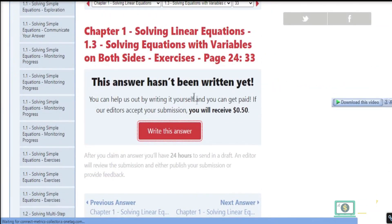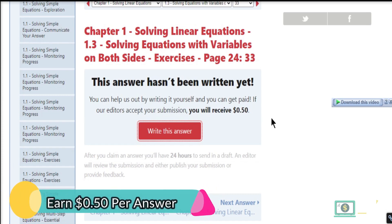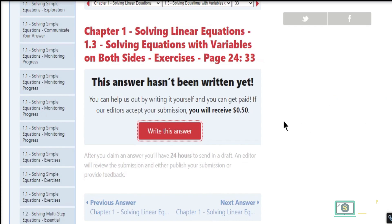After claiming the answer, you have 24 hours to submit a draft. An editor will review your submission and either publish it or provide feedback. You will earn 50 cents if your answer is published. As a result, the more questions you answer, the more money you will be able to make.